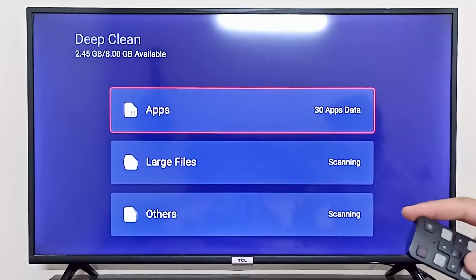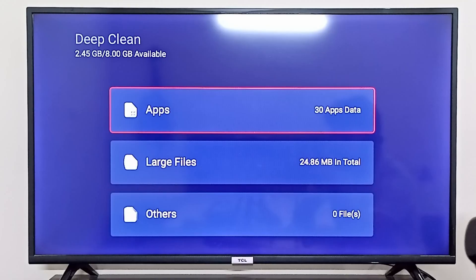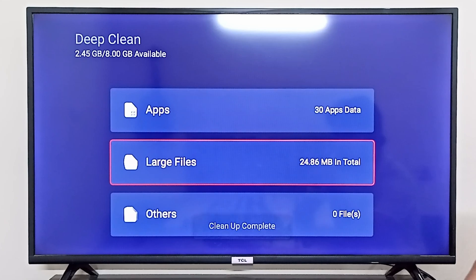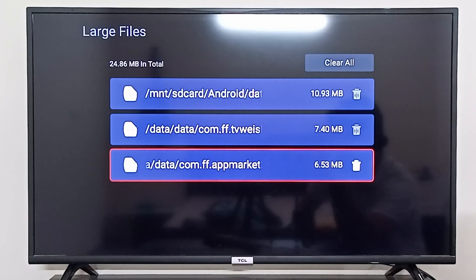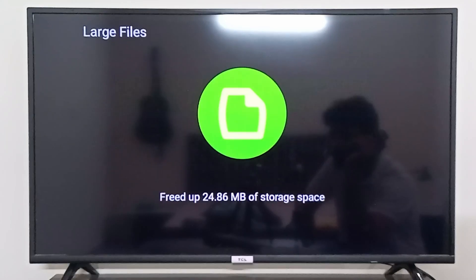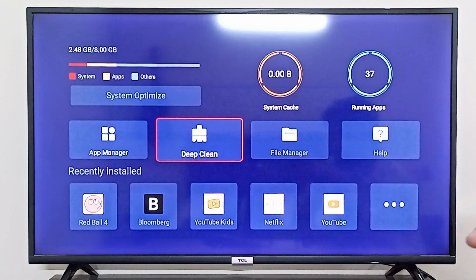You can also do a deep clean as well. You can see any large files that you want to remove, or any apps that you want to remove to free up some storage. If you want to remove any apps you can simply click on Apps, or for large files you can remove them from right here. As you can see there are three large files showing up — I can simply clear them all. Now I have freed up some space and storage in my TCL Android TV.